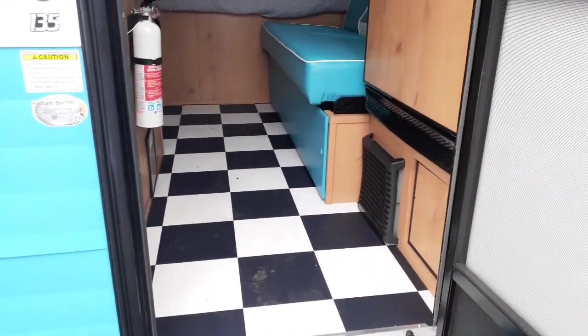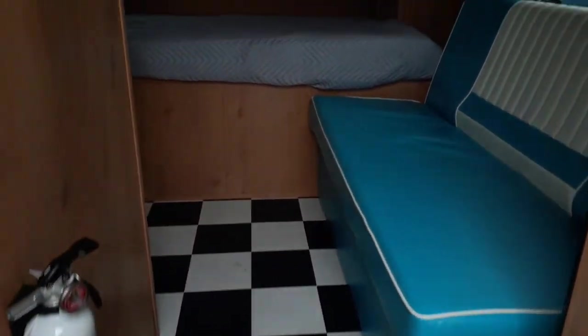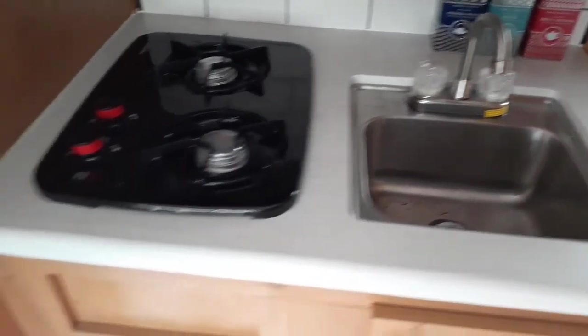So we come inside, you're going to take a trip into the past. We're going to have that checkered flooring, birch cabinetry, queen-size bed, tons of storage. Come over here — we'll have our microwave, two-burner stove, sink. Our appliances are going to be from Furion and GE, so your AC.